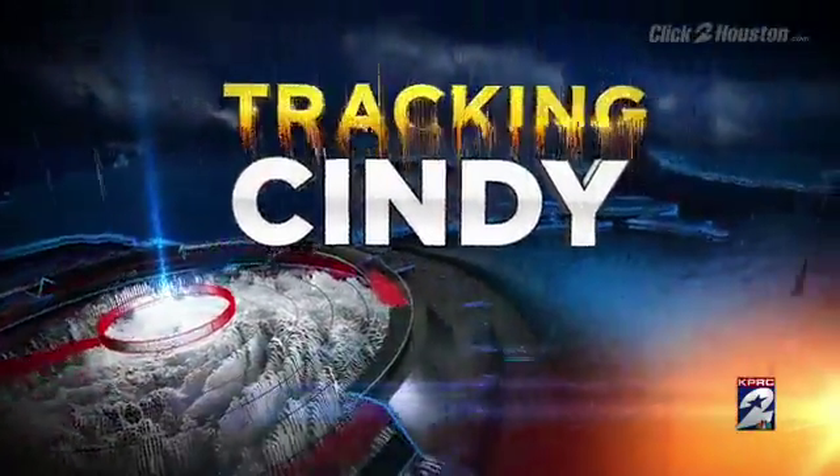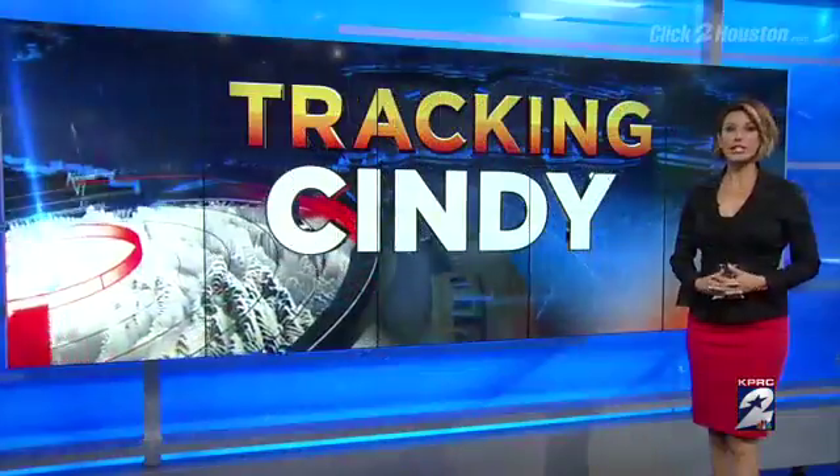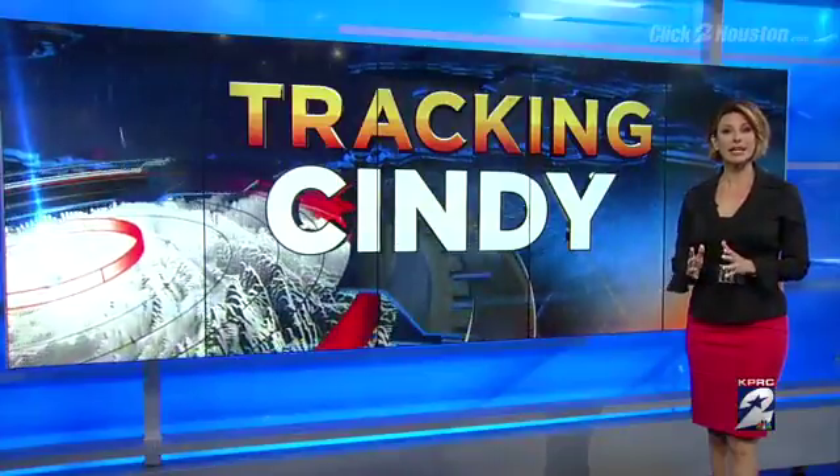Welcome back. We are closely monitoring tropical storm Cindy as it brings heavy rain and winds into East Texas. Chief Meteorologist Frank Billingsley has the latest track for you.